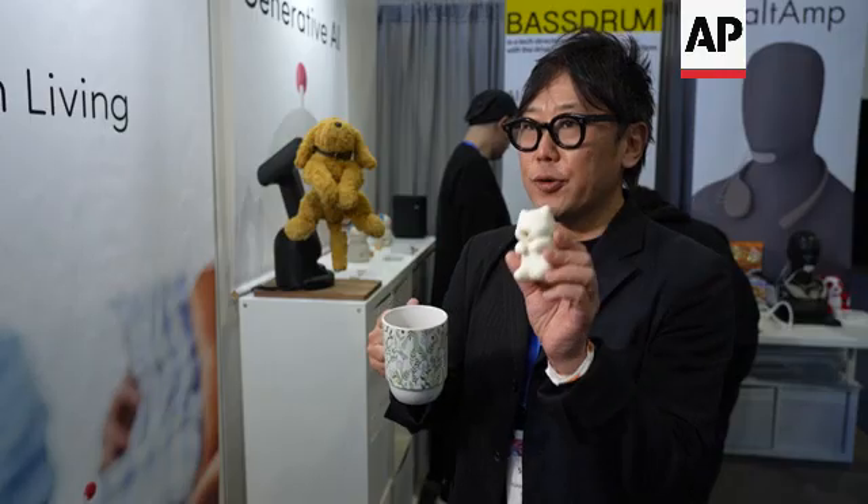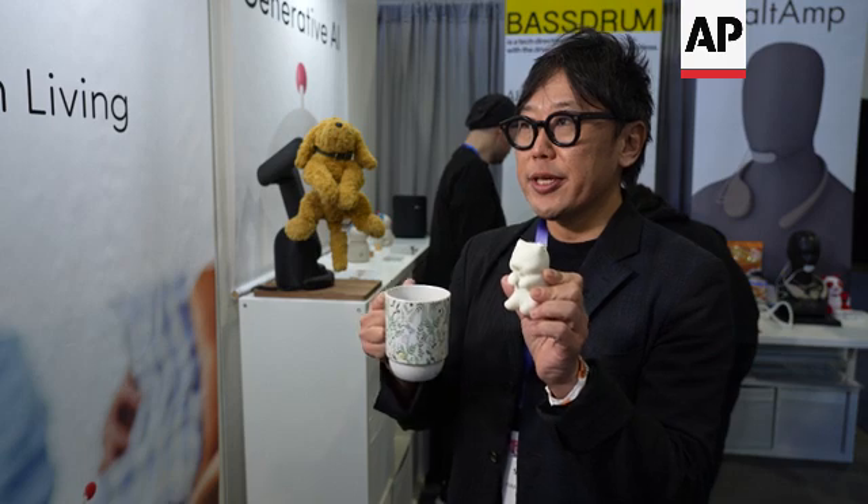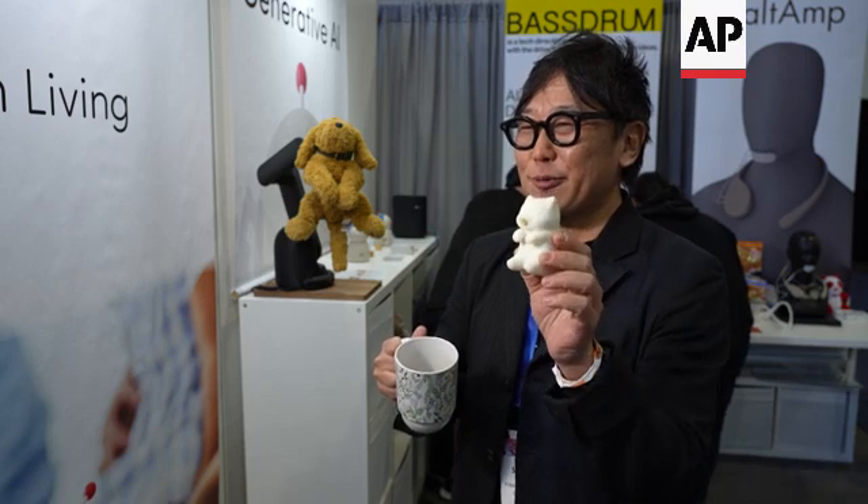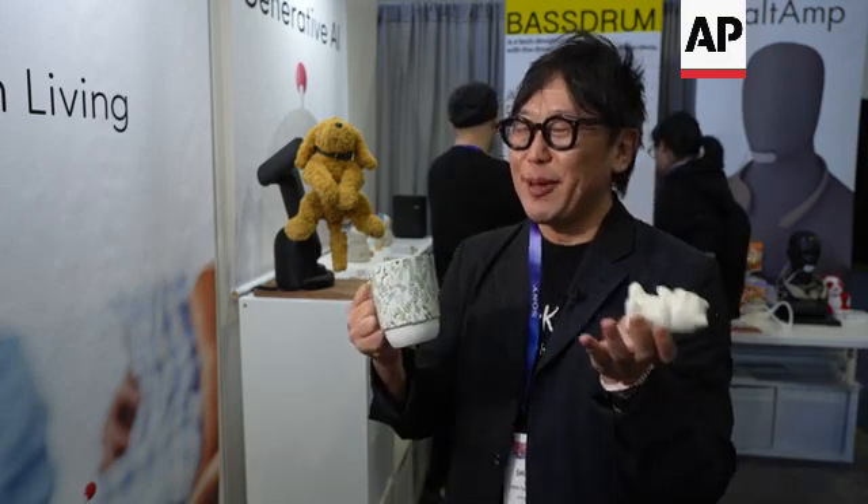It's called Neko Jita FooFoo, and Neko Jita means 'cat tongue.' Cat tongue refers to heat-sensitive people in Japanese. So this is a cat that helps cat-tongue people — the word cat tongue inspires us.